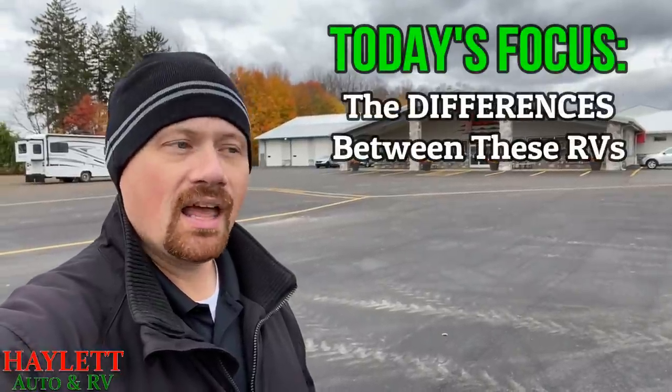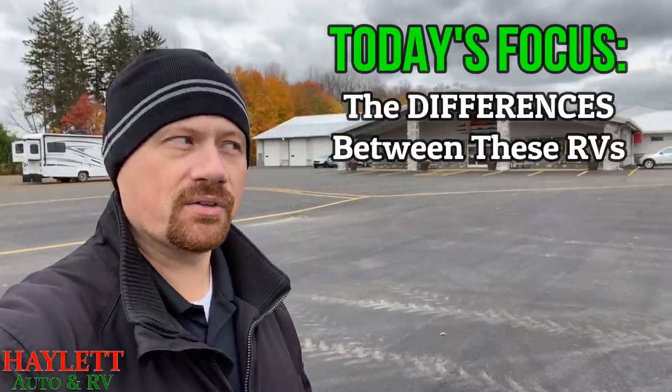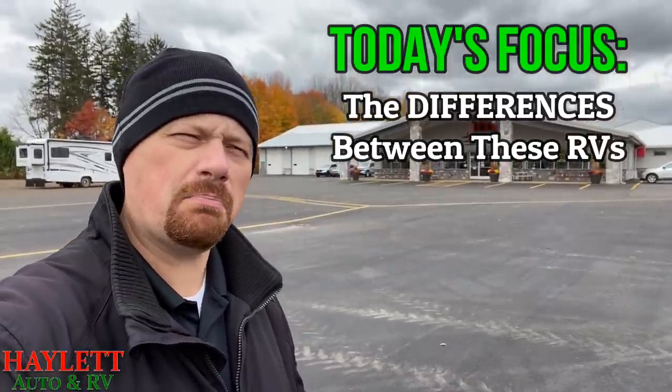They're similar in a lot of ways, but I want to focus the majority of this video on where they're different — I want you to understand the different identifying qualities of these two brands so you can zero in on which one speaks a little bit more loudly to you. If you need more information, give our team at Hayland RV a call. We're family-owned and operated, and all we ask in return for this video is just a fair opportunity to earn your business.